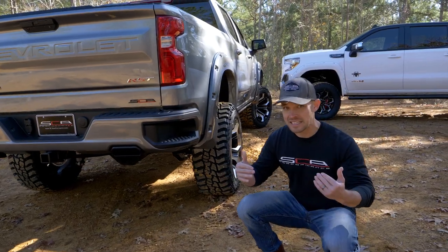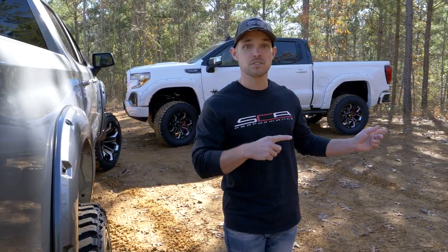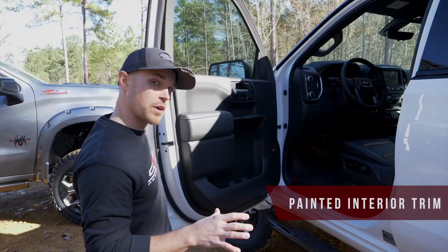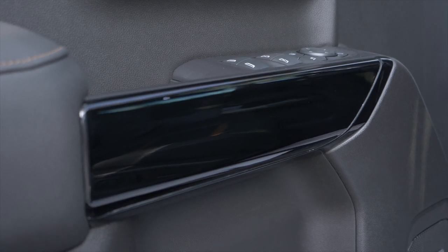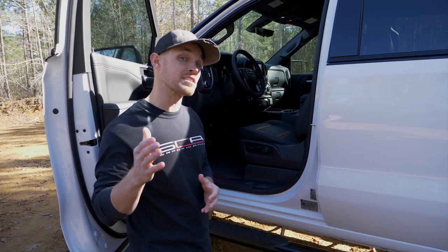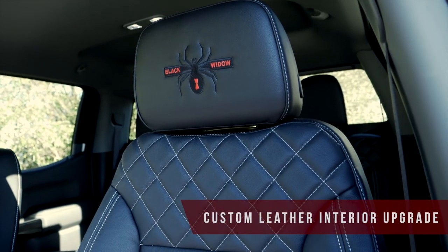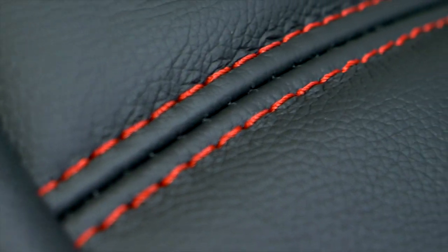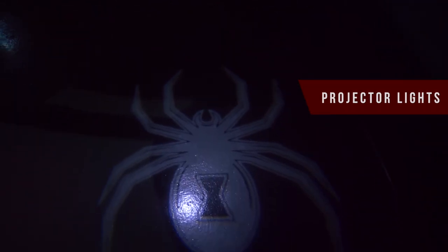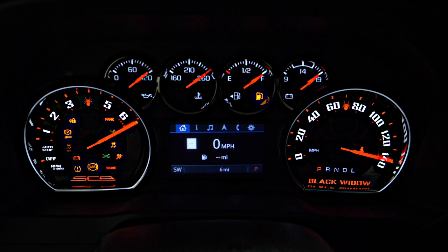Exhaust is the last exterior feature I'd like to highlight for these two trucks, so now we're going to transition to the interiors to show off the upgrades we've made there. The interior trim for both of these trucks has been painted gloss black, which is the standard color selection for the Black Widow, though custom color matching is also an option. Black Widow stitched headrests are standard, and complete leather interior upgrades with a variety of colors and stitch pattern options are also available. Red LED interior lighting, Black Widow LED puddle projector lights, and Black Widow speedometer gauges complete the interior upgrades for these two trucks.